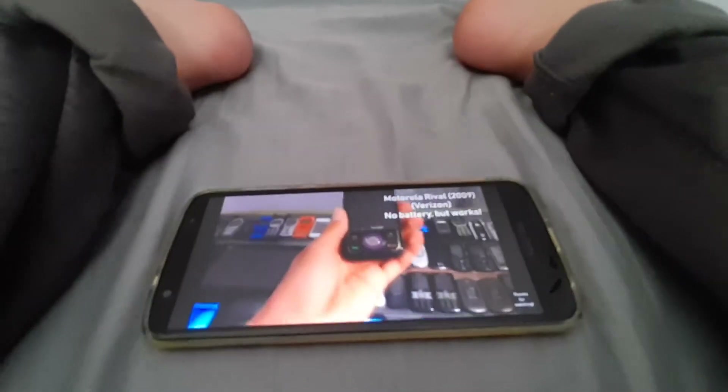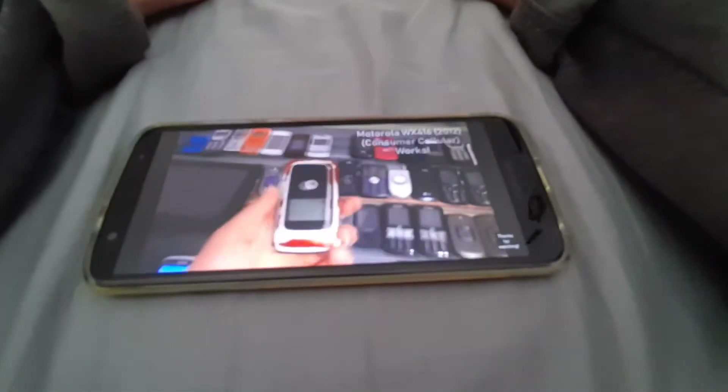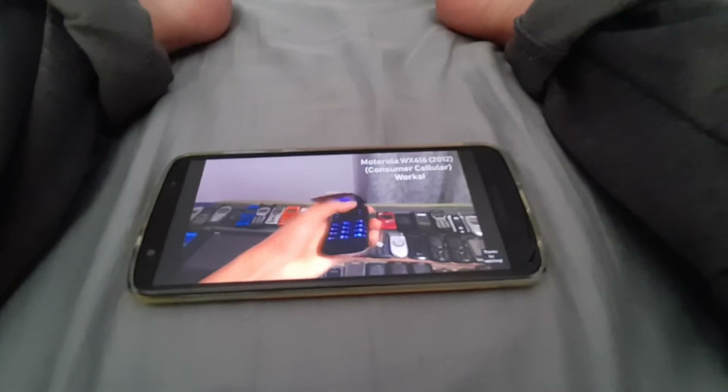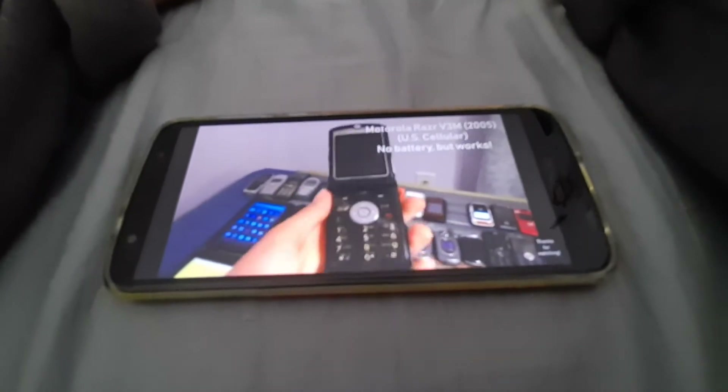Next we got a Motorola Rival on Verizon, no battery but it works. Next we got a Motorola WX416 on US Cellular, works totally fine. Next we got the Motorola RAZR V3Ms on US Cellular, no battery but it works.